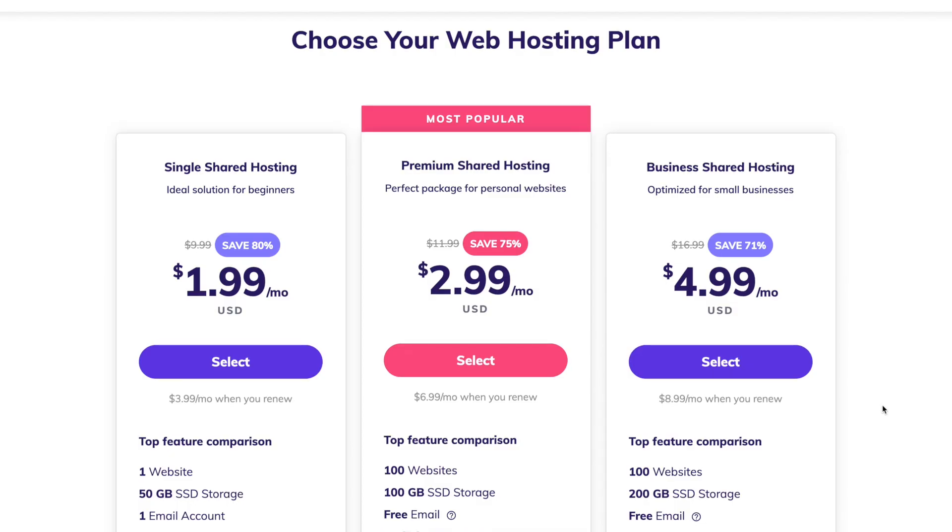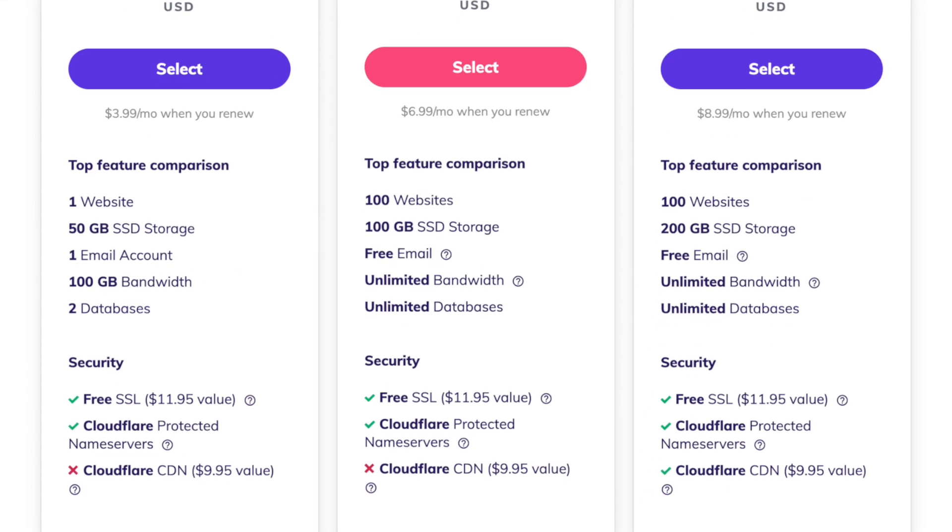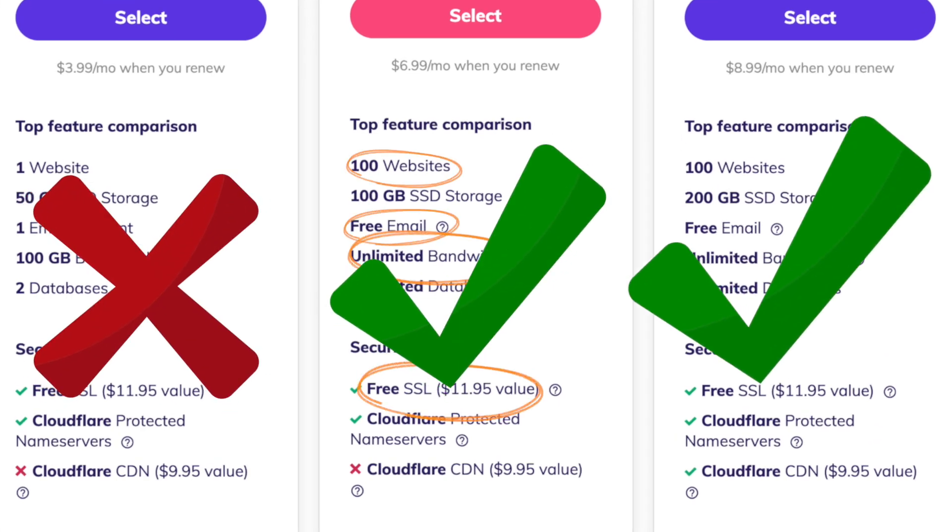Before I start comparing plans, I wanted to talk a little bit about some background information about web hosting, so you're up to date and able to decide for yourself which plan is right for you. I want to talk about the different types of hosting plans that you can sign up for, as well as the features to pay attention to when you're shopping around for which plan.